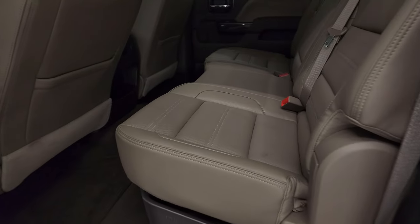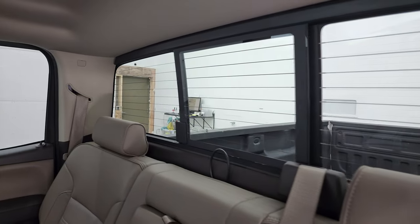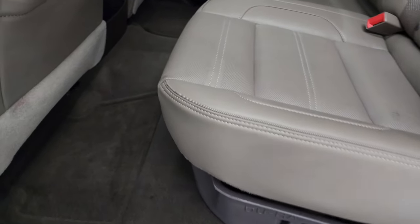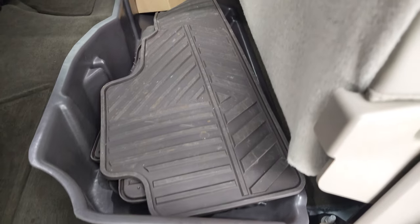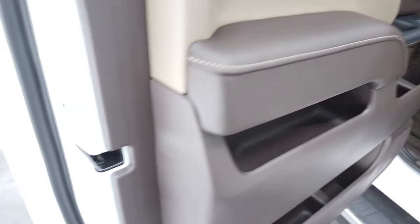The back seats are going to be just as clean as those front seats — no rips or tears back here. It does have the LATCH child safety system for any child car seats you may have. Power sliding rear window with the built-in rear defrost. Factory floor mats back here, and you do get a set of all-weather floor mats in the storage bin as well — that is a bonus. Side curtain airbags and the bottoms of the doors all look really good on this truck.